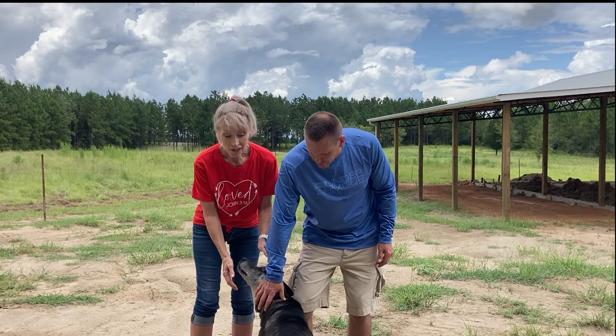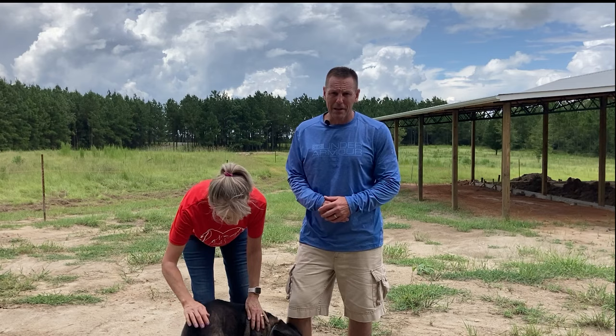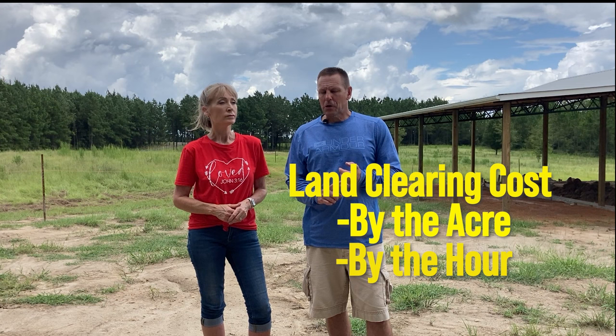This is our neighbor's dog Lily — she's so sweet, and we love Lily and her sister Bella, who's a pit bull and a great dog. One thing I'd like to talk about while we're on the subject of land clearing: we probably talked to four or five different land clearing folks or companies, and they all do it a little bit differently. They like to do it one of two ways — by the acre or by the hour — but no one can tell you how many hours it takes to do an acre.